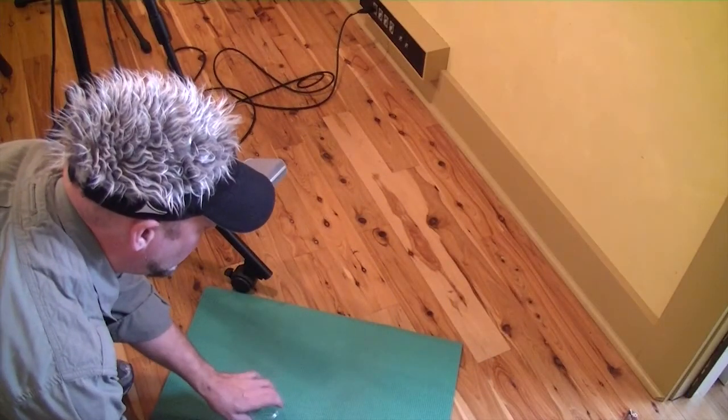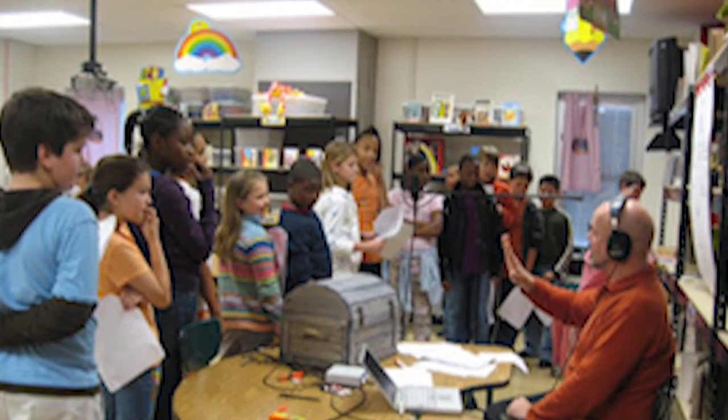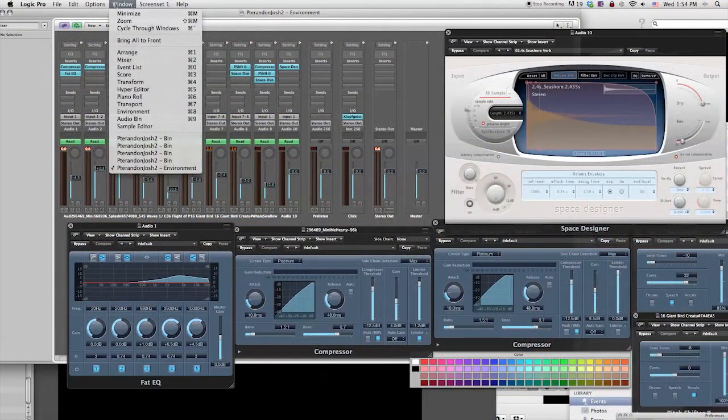Then we delve further into audio, taking a look at the work of sound designers and Foley artists. Students are asked to help record sound effects. Then special filters are added to change the sound to match characters and environments.